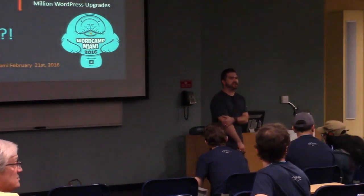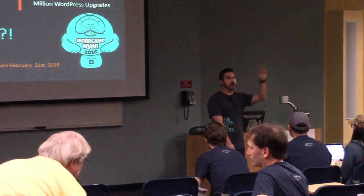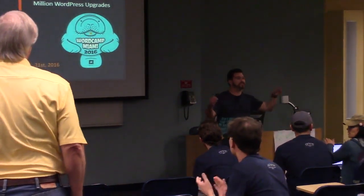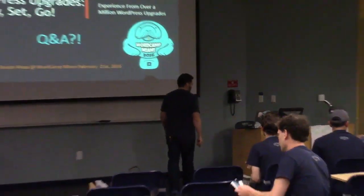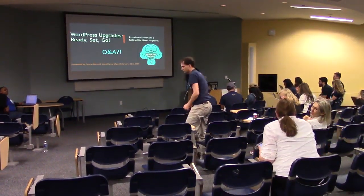All right, cool. I'll be at the WP Engine booth if you have any questions. Thanks everyone.